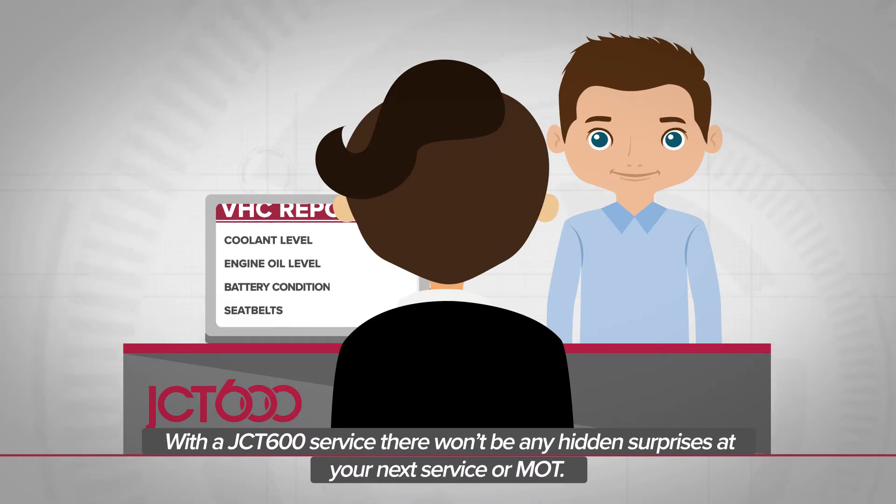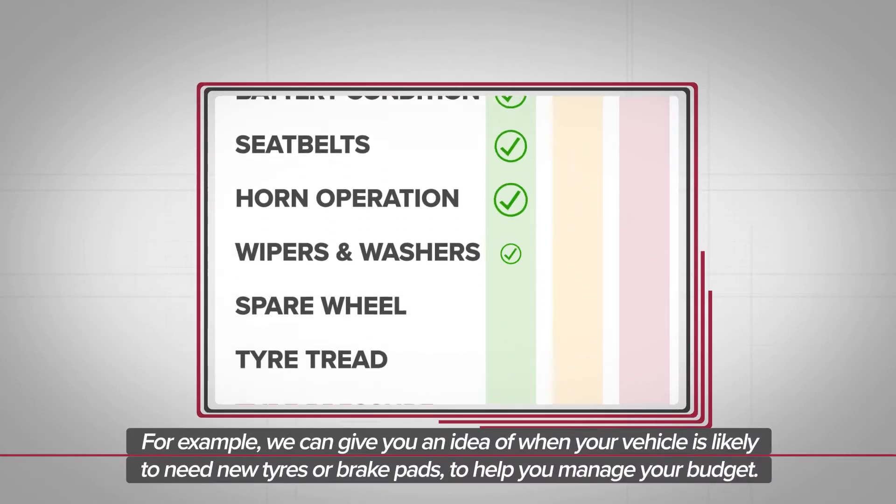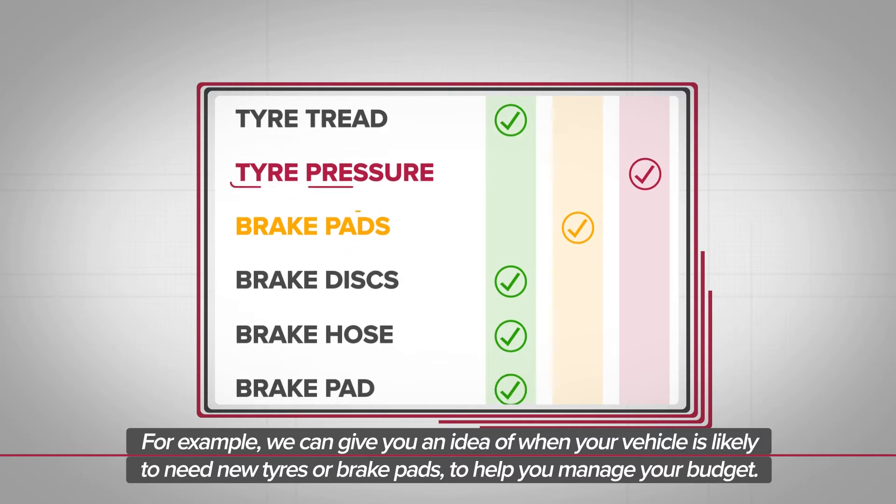With a JCT600 service, there won't be any hidden surprises at your next service or MOT. For example, we can give you an idea of when your vehicle is likely to need new tyres or brake pads to help you manage your budget.